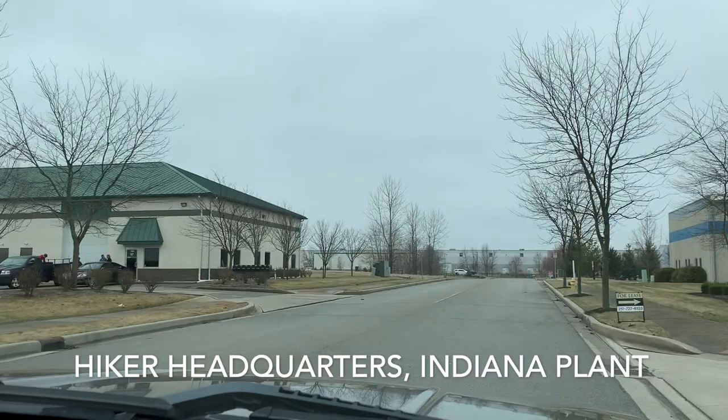Quick stop at Rosie's place in Noblesville for a quick bite to eat. We'll see you at the factory in just a few minutes.